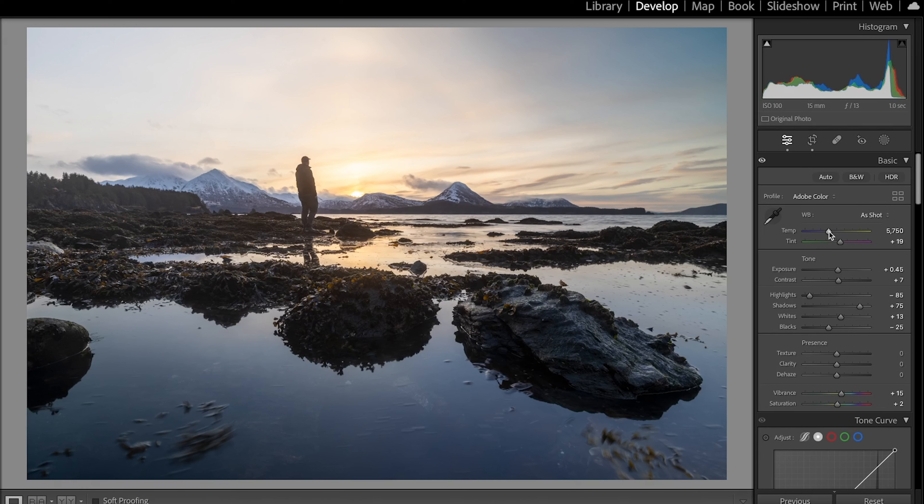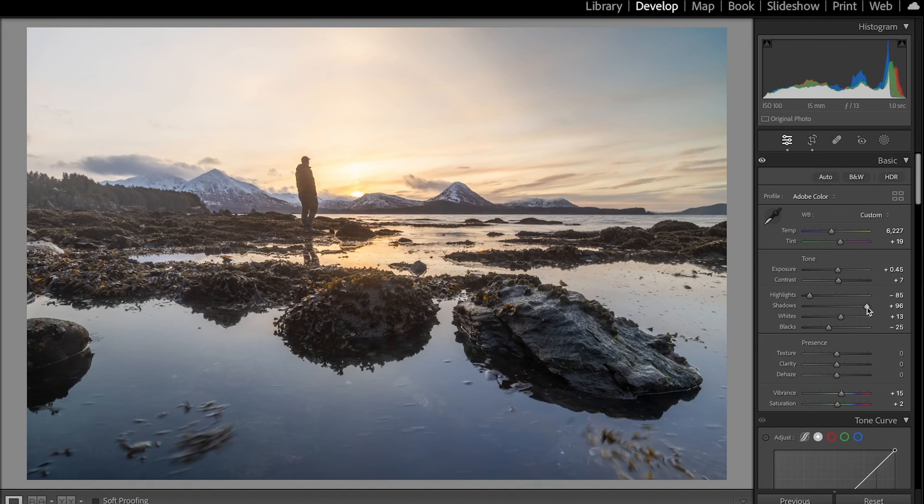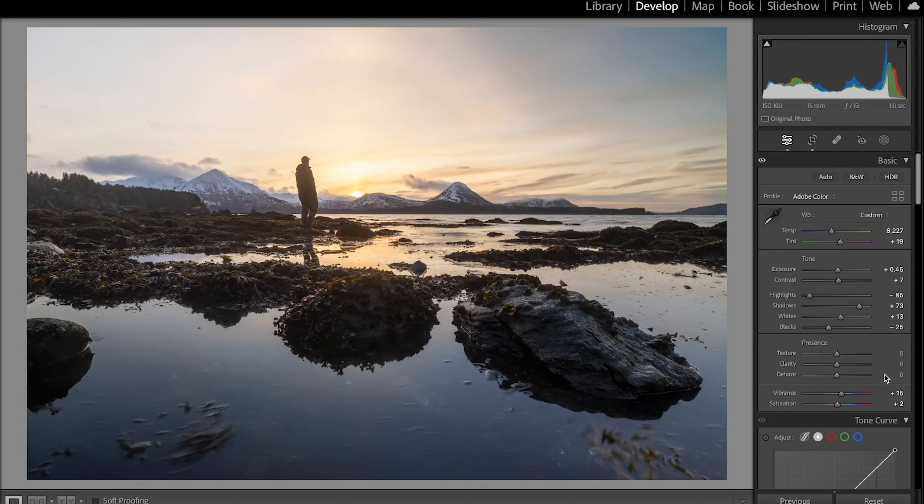First thing I'm going to do is crop it — I was a little off alignment with my tripod placement, so I'll make sure the horizon is straight and that I like the foreground. Now that the horizon is straight, I'll edit this photo from top to bottom. I'll adjust the white balance to be a little bit warmer to make the sunset really pop. The shadows look pretty good; I'll add a little bit of saturation — not too much. That looks pretty good.